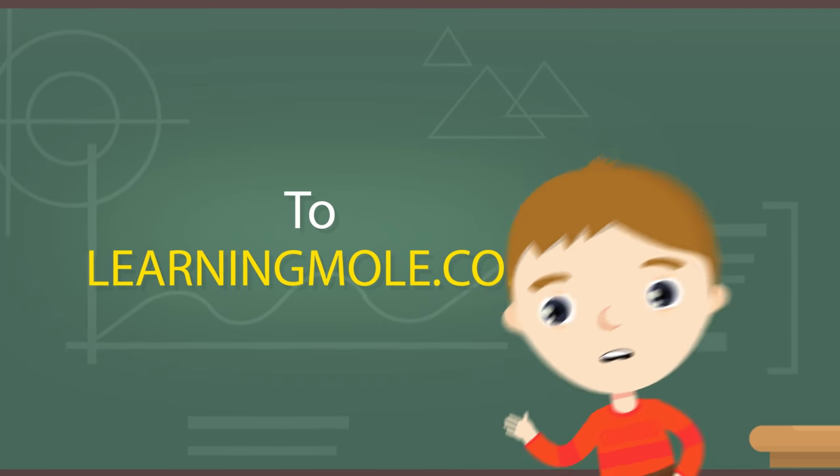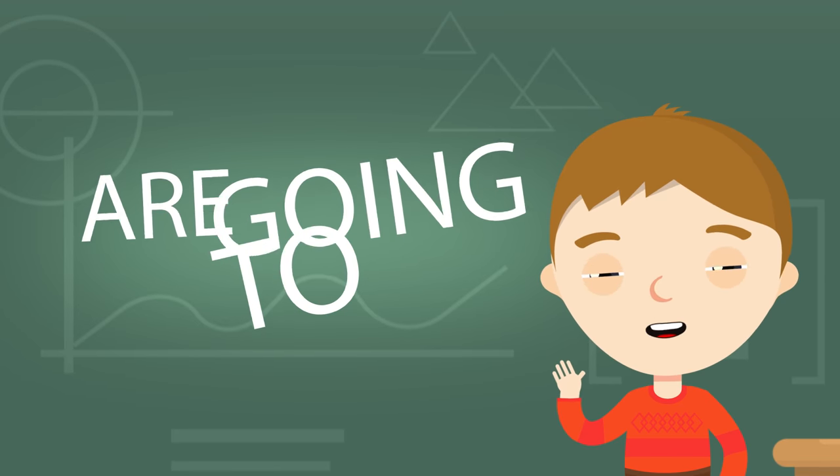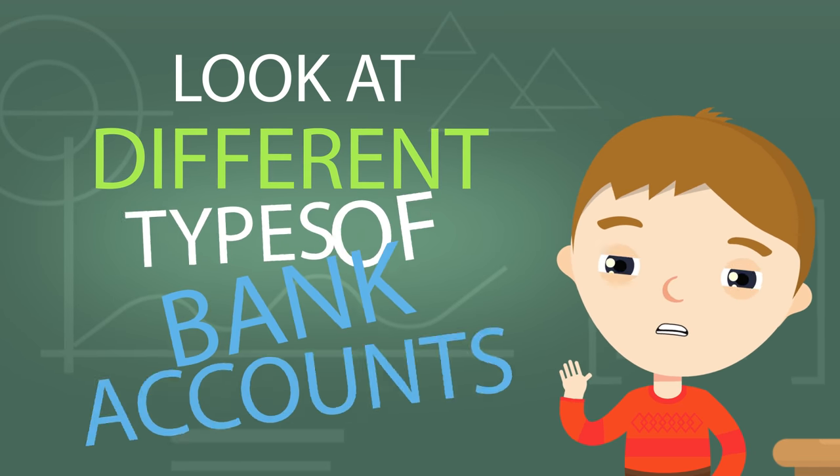Welcome to learningmall.com. Today we are going to look at different types of bank accounts.